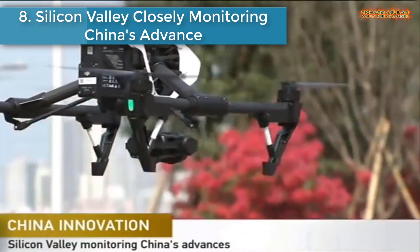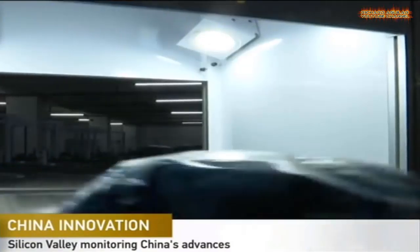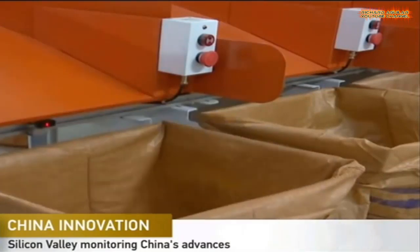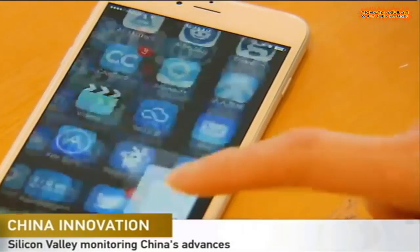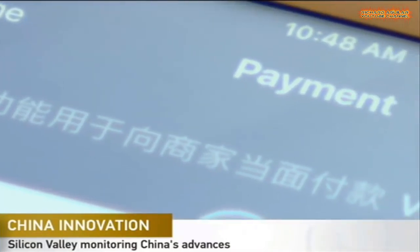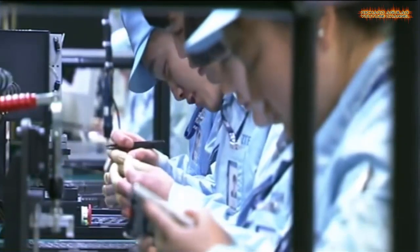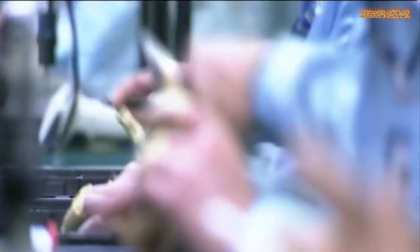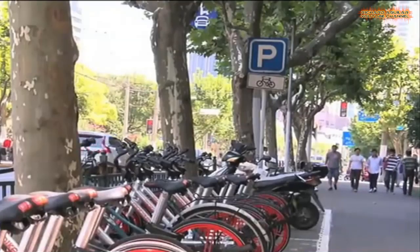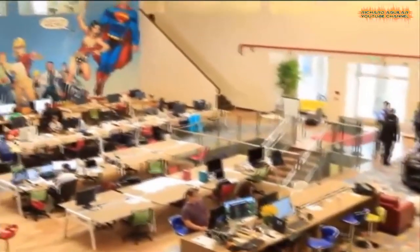Number 8: Silicon Valley is closely monitoring China's events. As innovation becomes more important in economic restructuring and reform, Silicon Valley investors and entrepreneurs are paying close attention to China's high-tech achievements. While the technology sector is achieving rapid growth at home, Chinese companies are also investing overseas to pursue cooperation and development. Experts say China is now doing the work that Western countries completed in 200 years within 3 decades.